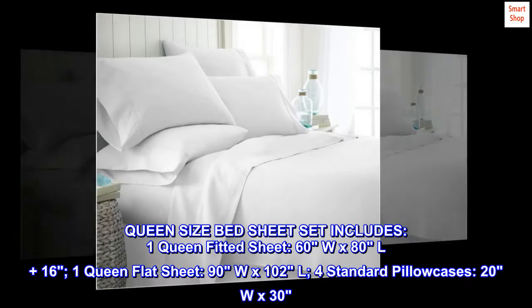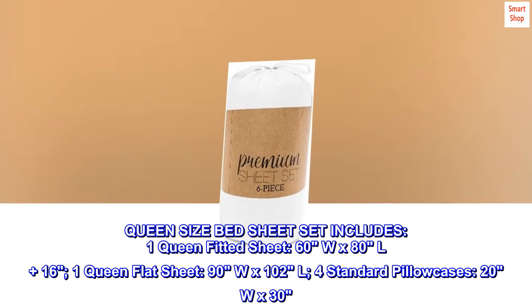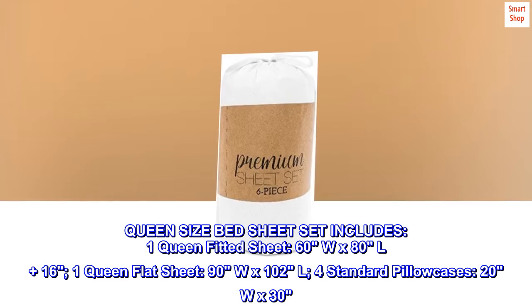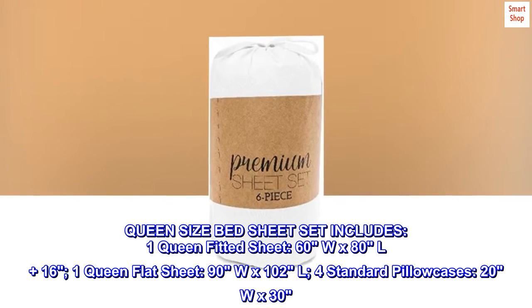Queen size bed sheet set includes one queen fitted sheet (60W x 80L plus 16), one queen flat sheet (90W x 102L), and four standard pillowcases (20W x 30).